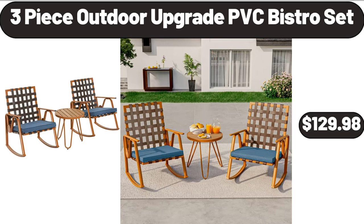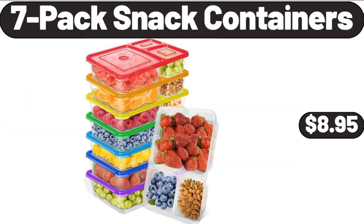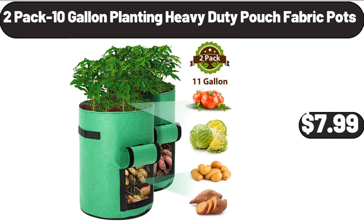3-piece outdoor upgrade PVC bistro set, $129.98. 7-pack snack containers, $8.95. 2-pack 10-gallon planting heavy-duty pouch fabric pots, $7.99.